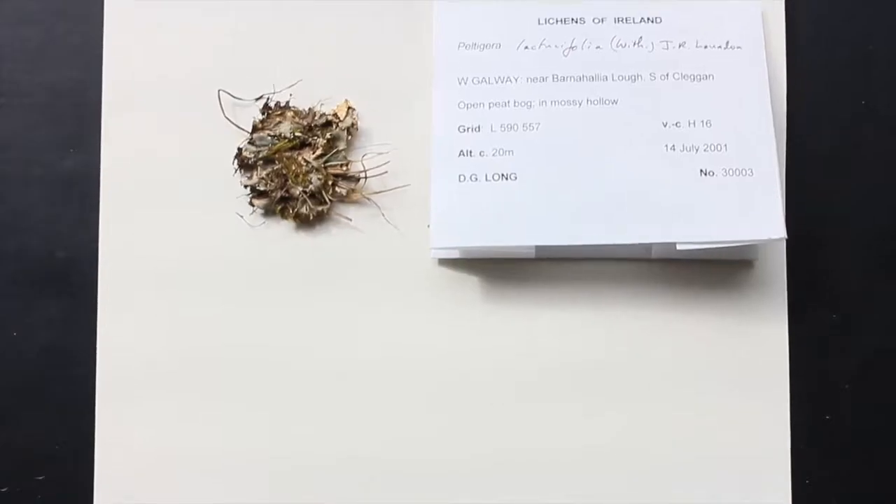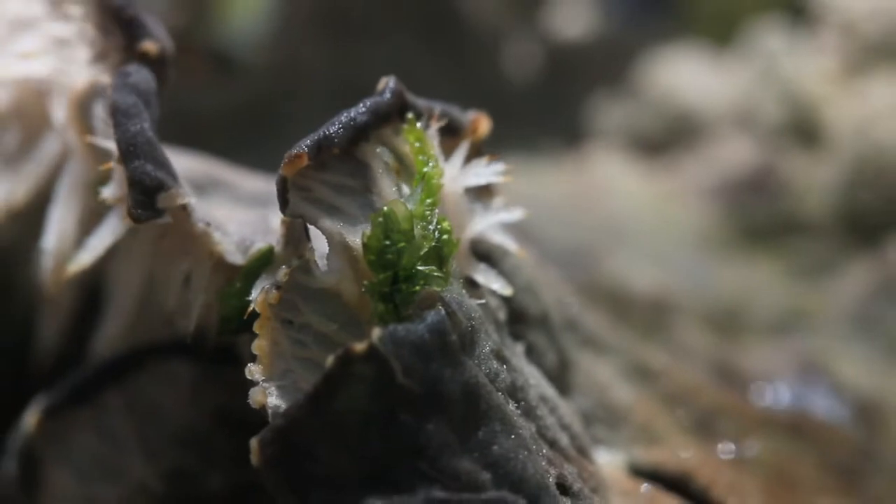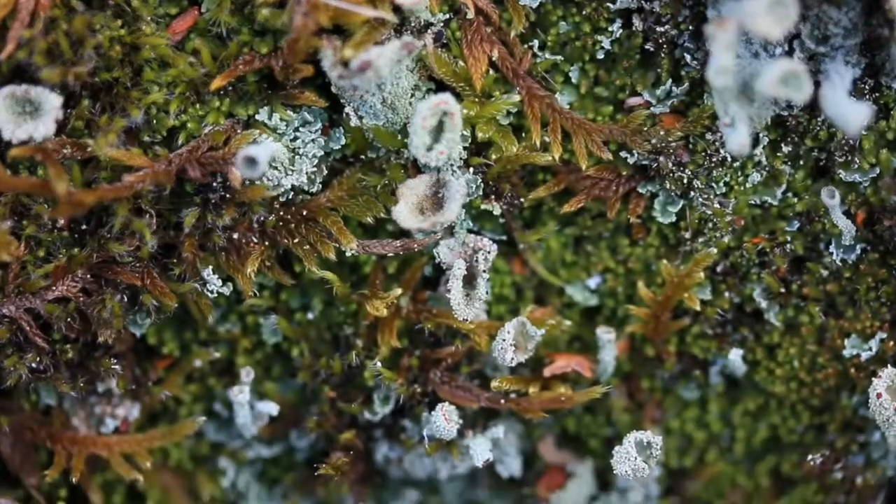There are about 90 species of Peltidera in the world. There's hidden diversity everywhere we look, and once you start looking for them you find they really are everywhere.